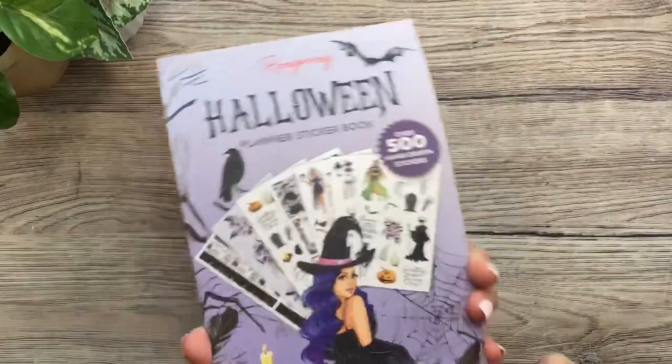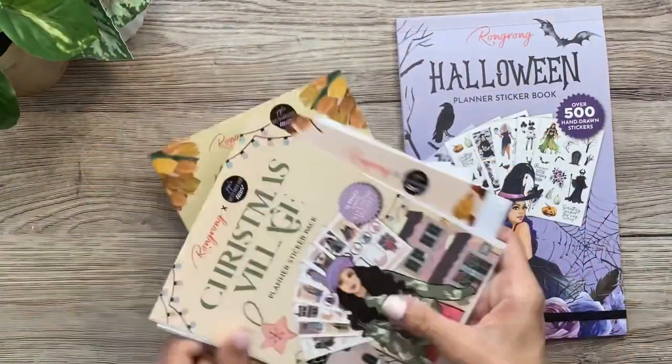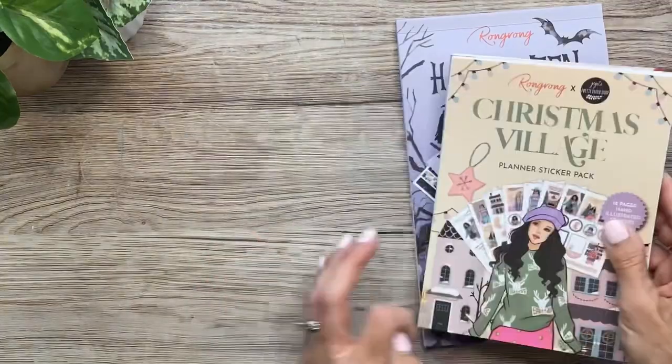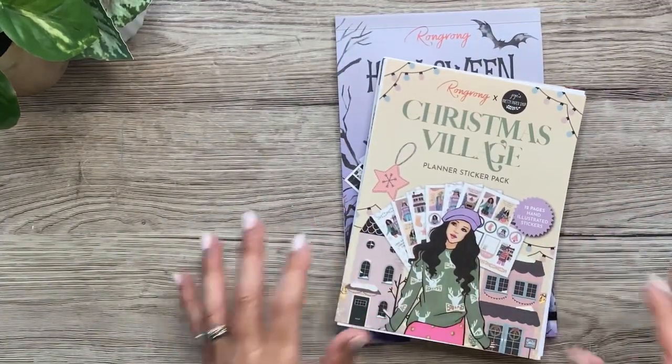All four sticker packs — the collab with Rongrong and Jojo — and the Halloween sticker book are all available today. I'll have my link in the description box and you can always use code MICHELLE10. I'm going to pull everything to the side and then we'll get started on a plan with me.